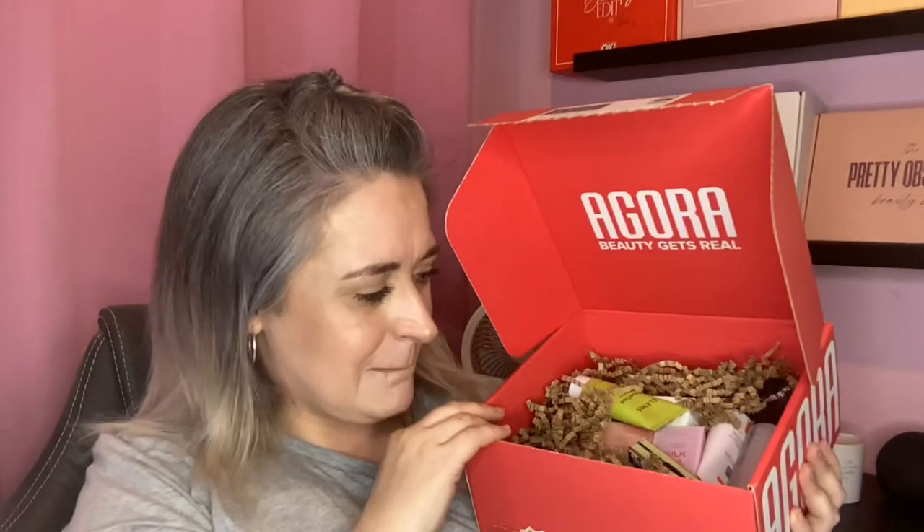Inside the box we always get a thank you card — thanks for your purchase. As always with Agora, you don't get an edit card, which is fine — we can just look at the details on the actual packaging. If you're interested in their app, I'll link it down below. They do have beauty edits where you can see what you're getting, with some good savings — but make sure to check the use-by dates as I've heard they can be very close.